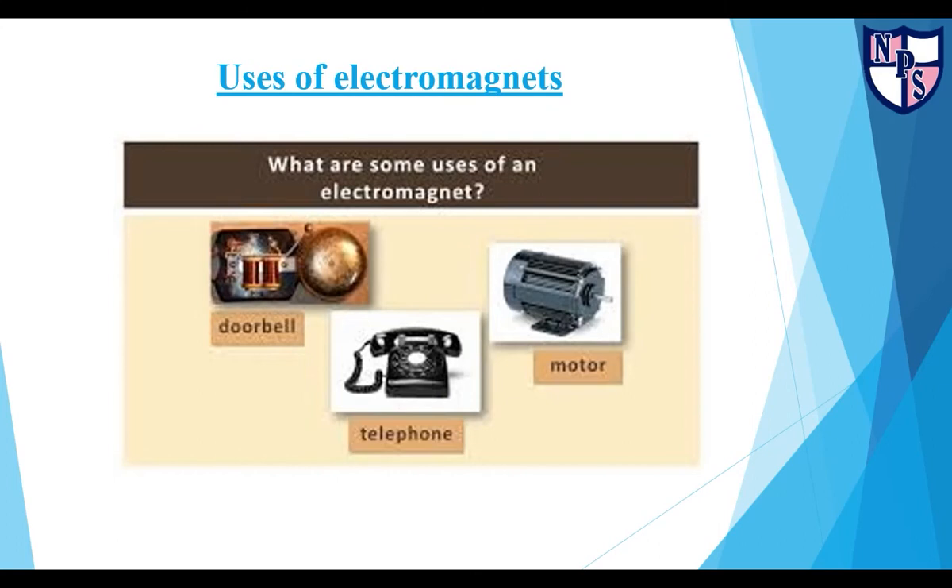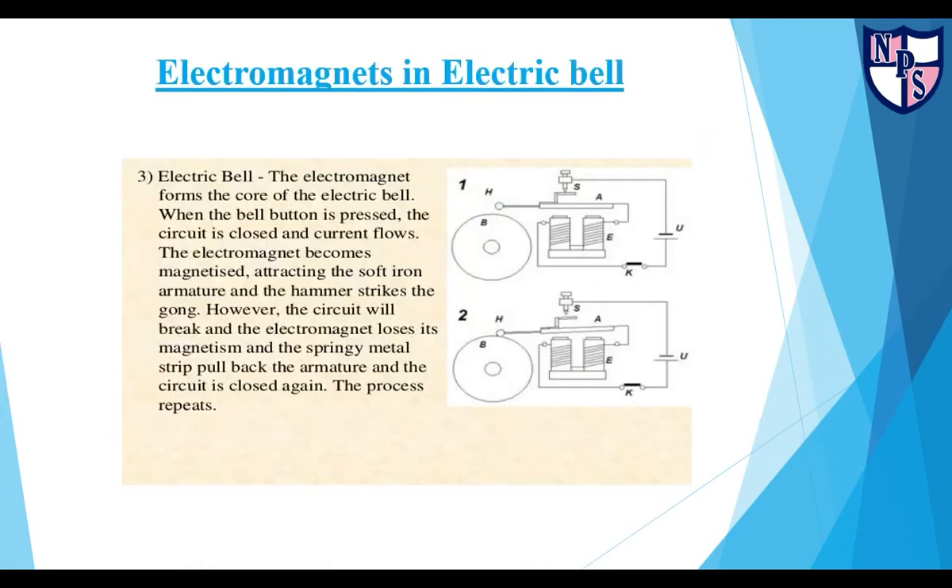Electromagnets are used in doorbells, telephones, motors, and many other things. The electromagnet forms the core of an electric bell. When the bell button is pressed, the circuit is closed and current flows. The electromagnet becomes magnetized, attracting the soft iron armature, and the hammer strikes the gong. However, the circuit will break and the electromagnet loses its magnetism, and the springy metal strip pulls back the armature — the circuit is closed again and the process repeats.